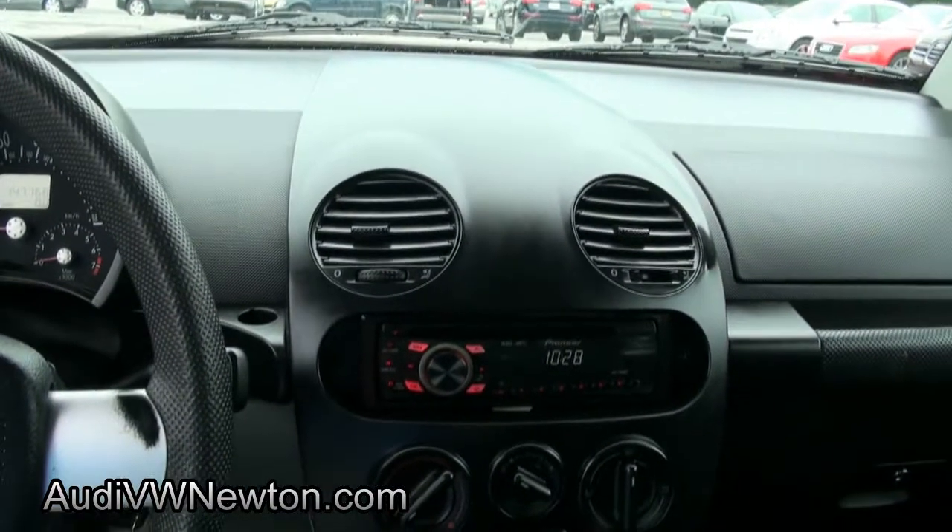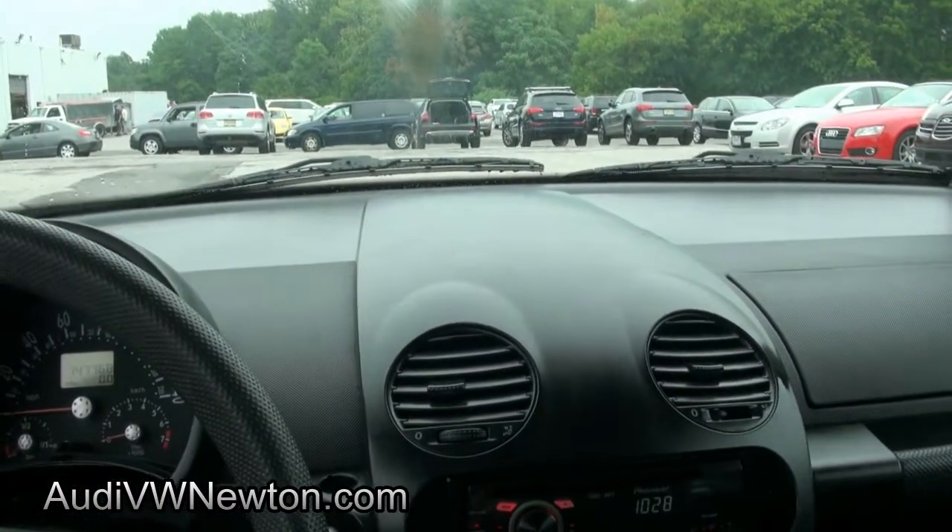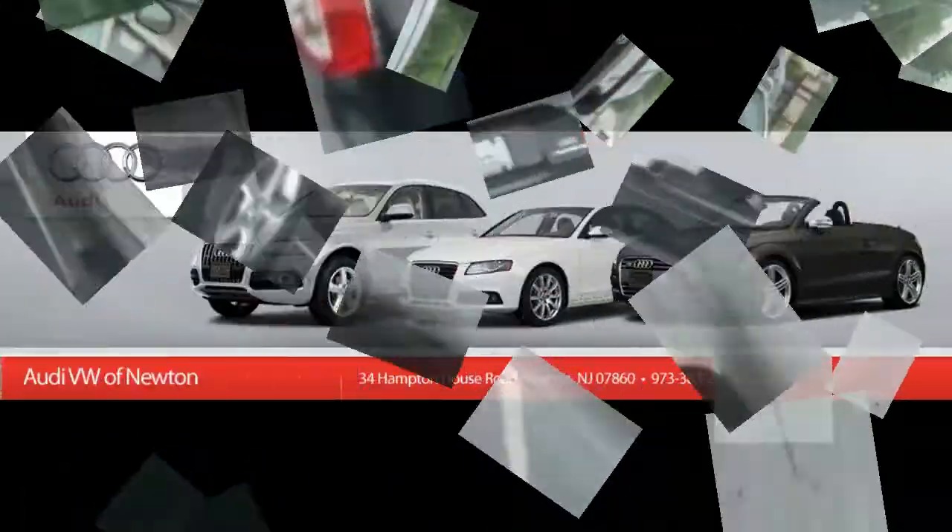It's safe, reliable, and it's available here at Newton. Come on down. We have plenty of other vehicles available of course — all makes and models besides Volkswagen and Audi.